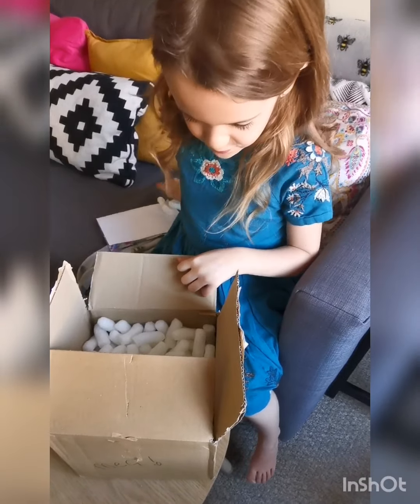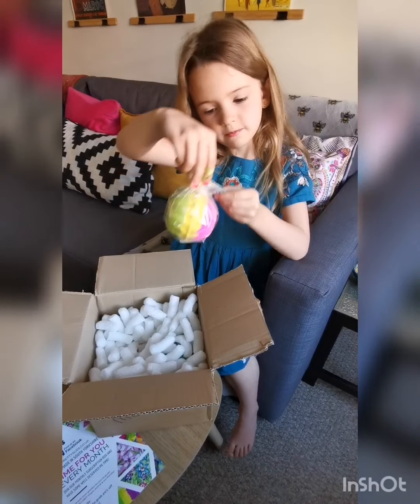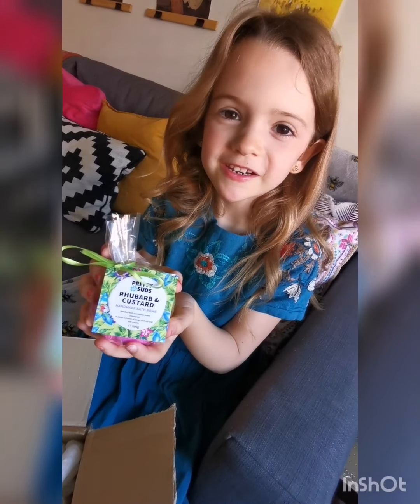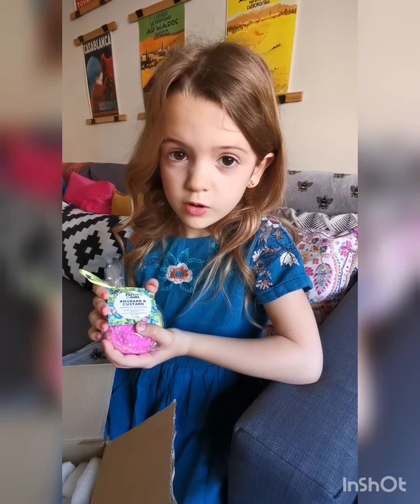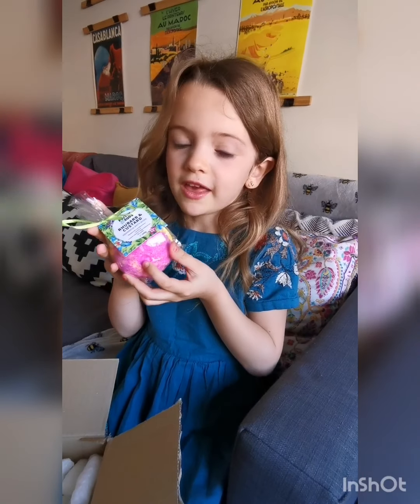Oh, what are these? It's my Pretty Suds bath bomb order! This is the rhubarb custard handmade bath bomb. This bath bomb really takes me back to my childhood - it smells like a sweet shop.